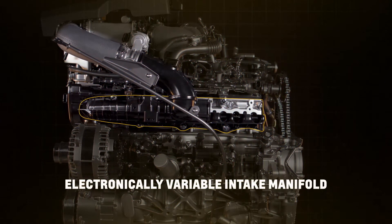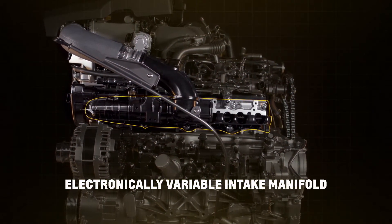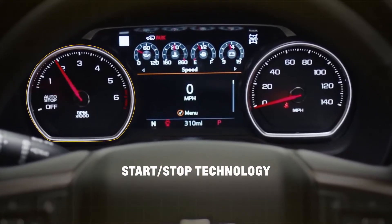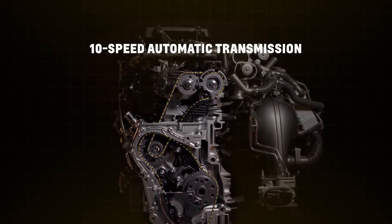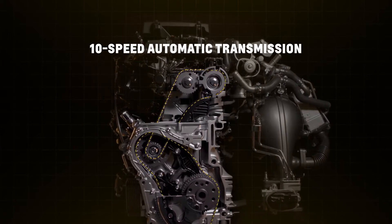An electronically variable intake manifold helps optimize performance across the RPM band, and we've included stop-start technology, optimizing fuel economy by shutting off the engine at stoplights and other stop-and-go situations. The engine is exclusively paired with a 10-speed automatic transmission for a smooth shifting experience and additional efficiencies.